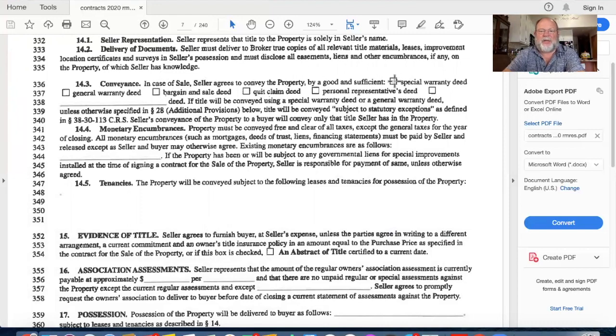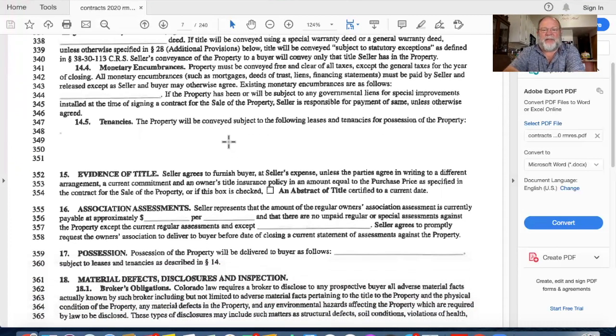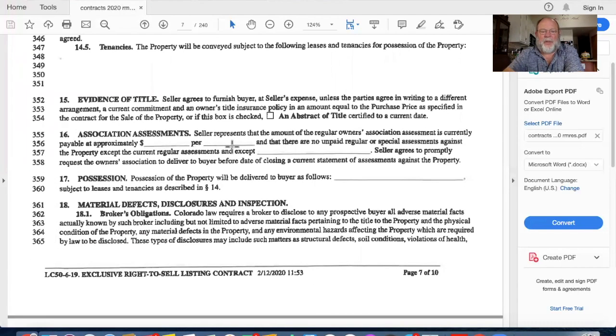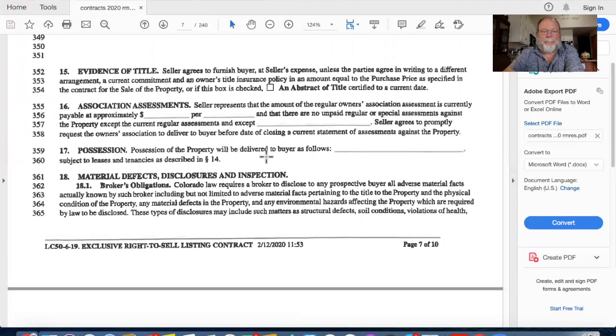For conveyance, how do you want to convey the property? As the seller, you might prefer a special warranty deed; as a buyer, you'd probably want a general warranty deed. When the contract to buy or sell comes through, it will be the buyer who selects how they want it, and you the seller have a right to disagree. If the property is currently leased, tenancy must be disclosed because the buyer may be assuming the tenant. We also cover association assessments and possession - usually upon closing, but there may be a post-closing period where you keep the house a little longer.